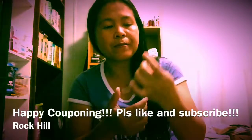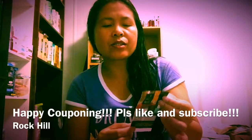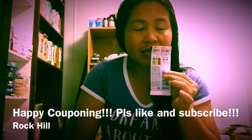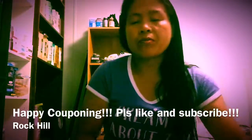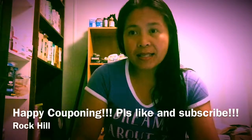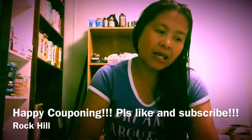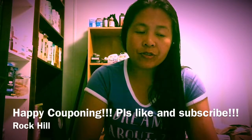What I did was use $2 manufacturer coupons — they expire at the end of this month, August 31st. I used four of them with no problem, no beep at all. It just depends on your cashier. So my total came down to $5.96, because four $2 coupons equals $8 off — $13.96 minus $8 is $5.96.